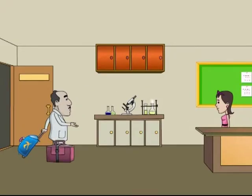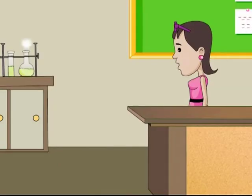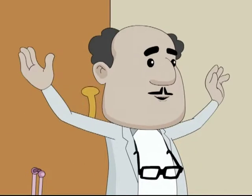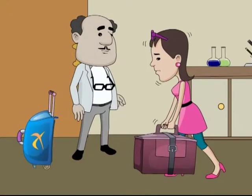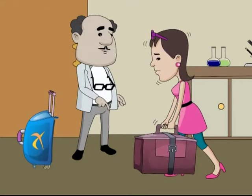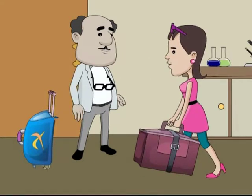Bini, could you please help me with my luggage? Sure, sir. Not that one, Bini. Drag the trolley bag. This one is too big and heavy for you. I'm a big girl, sir.